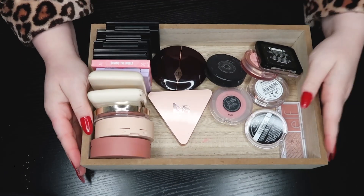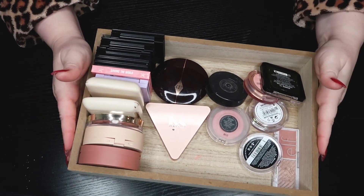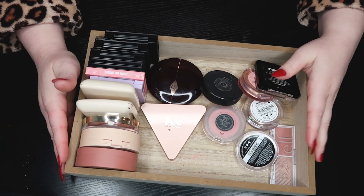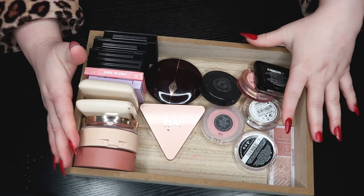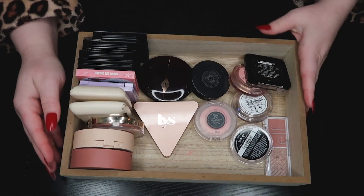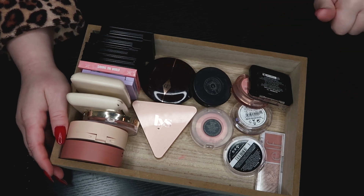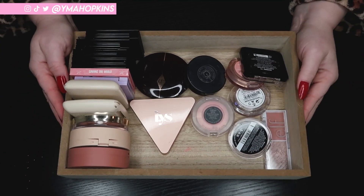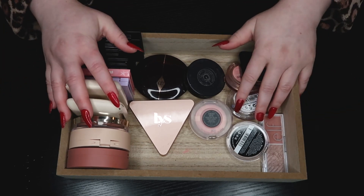Hey everyone, welcome to the video. I'm Amy and I post new videos every week. Today's video is going to be a continuation of my declutter series, and we are starting with blushes. I have a lot of blushes so I'm going to split this up — these are my powders and next I will do my creams and liquids. I'll put the playlist to the rest of my declutters in the description. If you like this kind of video, go ahead and like this one and subscribe if you haven't already. Let's get into it.